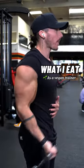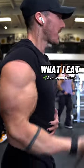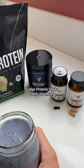Here is what I eat as a vegan trainer who does not track any calories or macros. My pre-workout meal is normally a veg protein shake along with my daily vitamins.